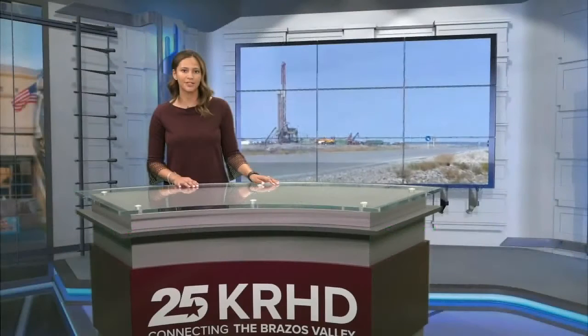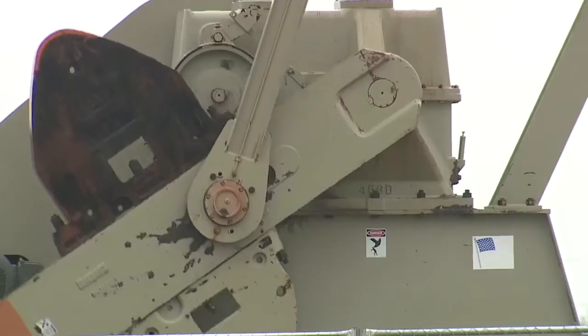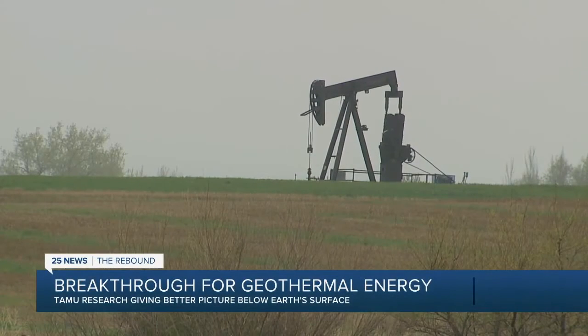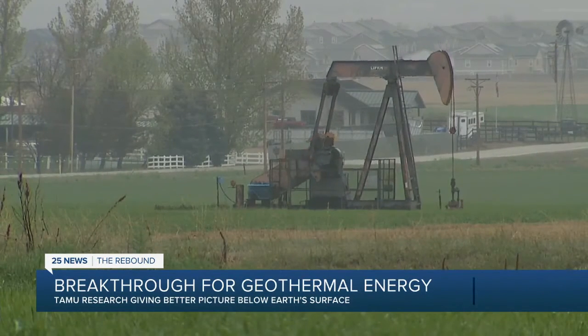New Texas A&M research is aimed at using passive sound in fractured rock to map channels for geothermal energy. While seismic surveys can produce a picture of subsurface areas, they can also be difficult to decipher. Now A&M researchers in the Petroleum Engineering Department hope that a different sound source and new algorithms can be used